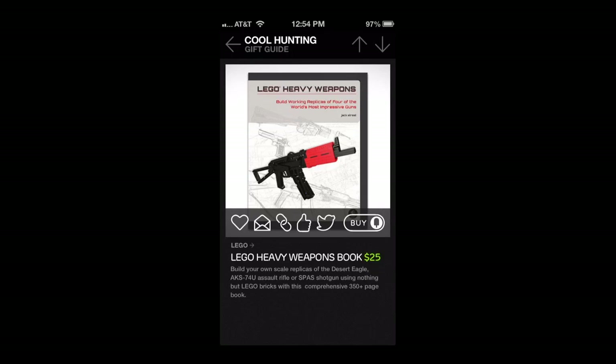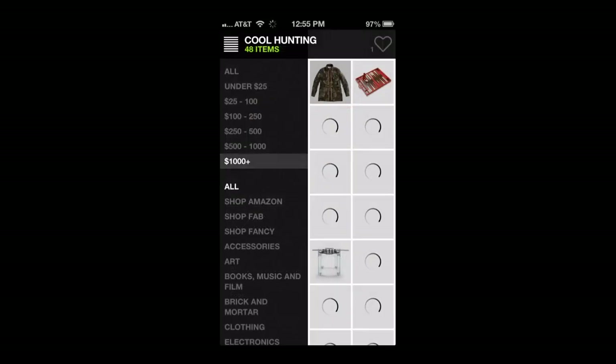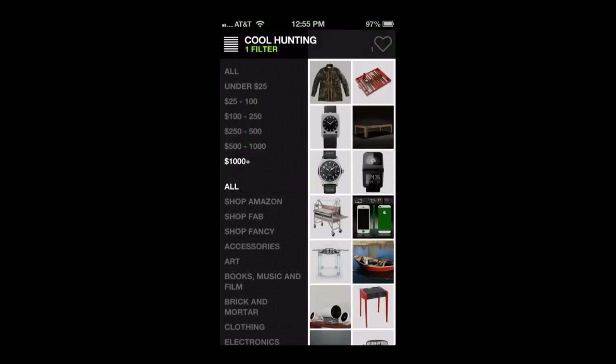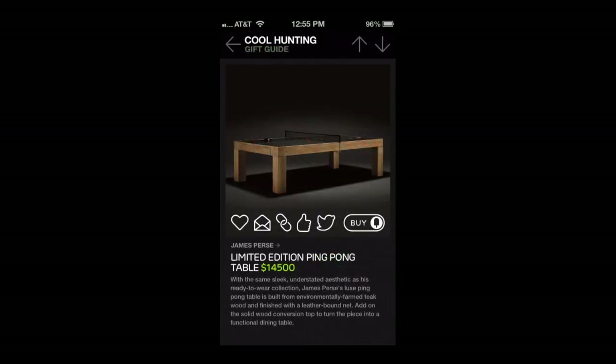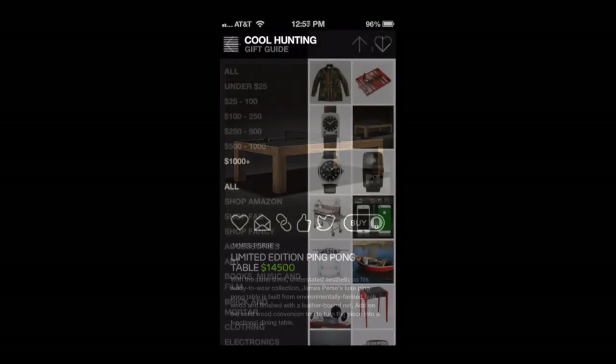Here's one I picked up — how to make an assault rifle, a Lego gun. Tells you all about it, 25 bucks — what could be better than that? Well, a lot of things. But here's some other items: you can go into the expensive stuff and see an expensive camo jacket, a $5,000 backgammon board, and a rather unique looking ping pong table that's only 15 grand.